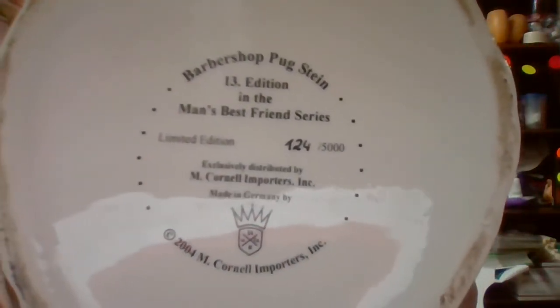It's exclusively distributed by M. Cornell Importers, Incorporated, made in Germany, 2004. Let's get a nice close-up view on that. One thing about this — when you look at ceramics like these, you always want to look for any cracks or chips.